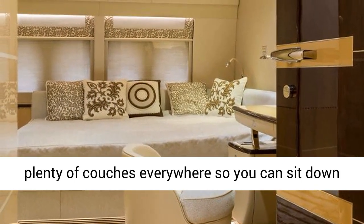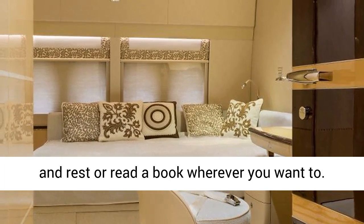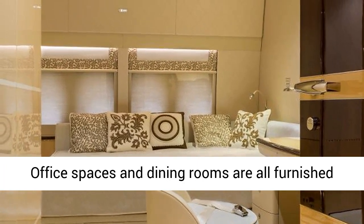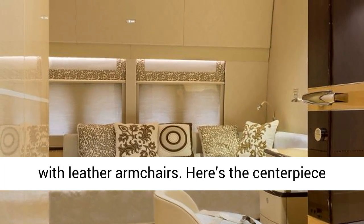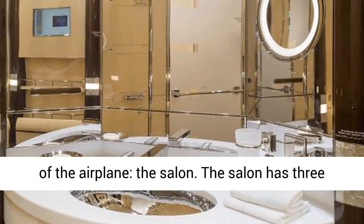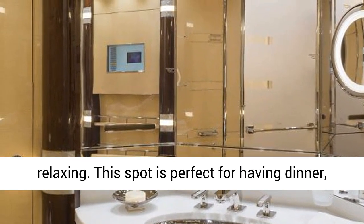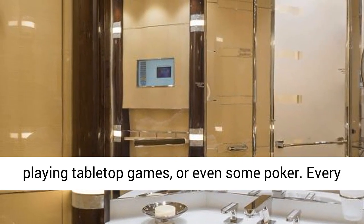There are plenty of couches everywhere, so you can sit down and rest or read a book wherever you want. Office spaces and dining rooms are all furnished with leather armchairs. Here's the centerpiece of the airplane — the salon. The salon has three couches that are great for meetings or just relaxing. This spot is perfect for having dinner or playing tabletop games.